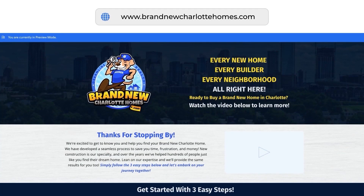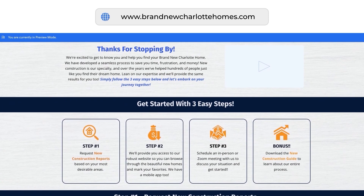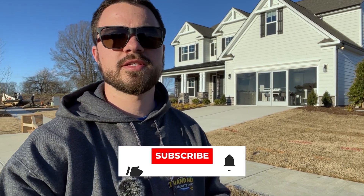Thank you so much for hanging out with me. I hope all this information was helpful. If you are looking to make a move into this Harrisburg area, be sure to check out our website, brandnewcharlottehomes.com. We have everything you need to know about new construction homes there, including new construction reports. If you're looking to move in the next six months or so, fill out a quick easy form to stay up to date on all inventory changes, price reductions, and the areas you're looking for — so you know what's going on and where the best deal is for you.